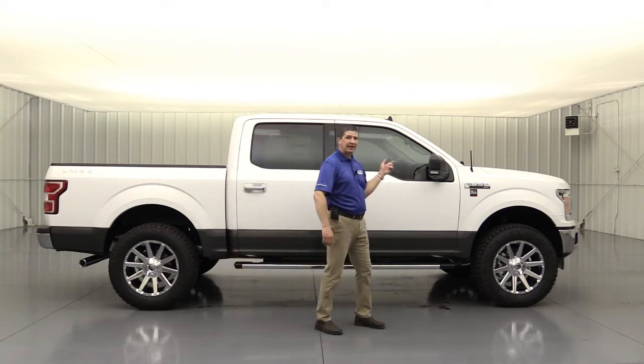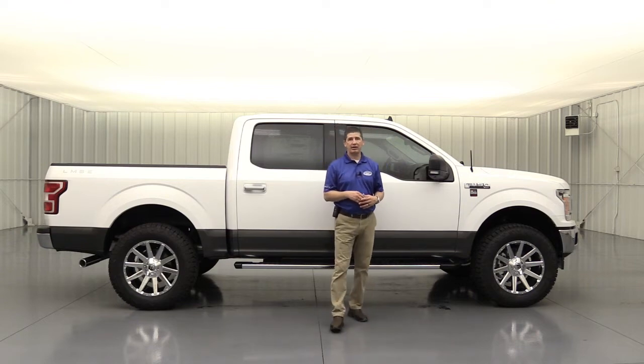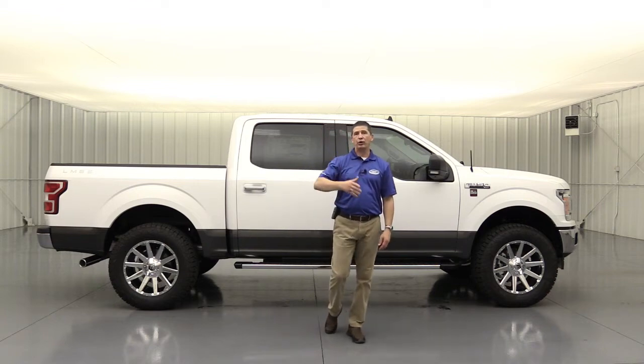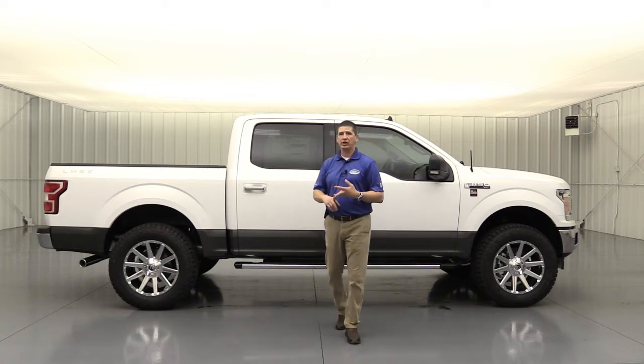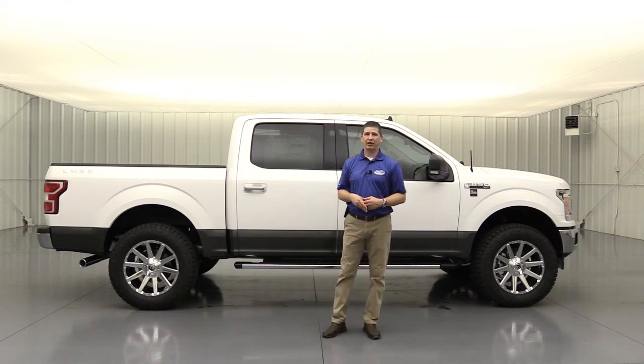The build package itself is $8,995 on top of the truck. This particular truck comes to just over $65,000 total. Of course we discount off MSRP and you have all your rebates to factor in, so you're getting this down into the lower 50s. So if you're wanting something with a little more chrome accent and a custom build appearance, Long McArthur has you covered.